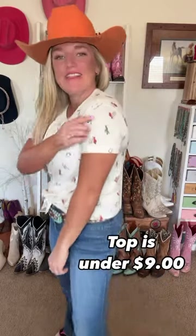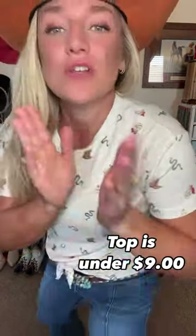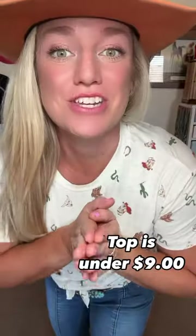Three cowgirl finds that you need that are from Walmart. You all know I love finding affordable western fashion, especially when it's budget-friendly. This one is so good — it's selling out fast, so if you find it you've got to snag it. It's linked on several different stores, I'll have the links to everything. Look how cute this top is! I love the little western details. Add it to your cart and get it shipped immediately.